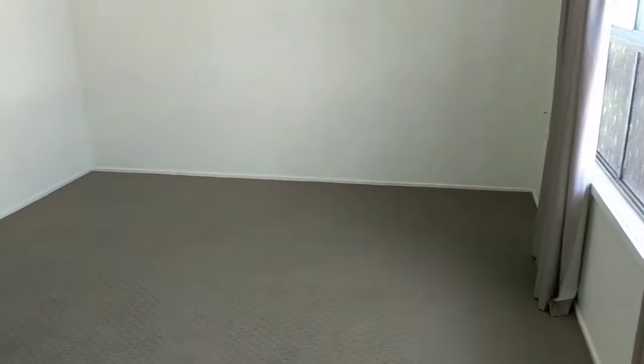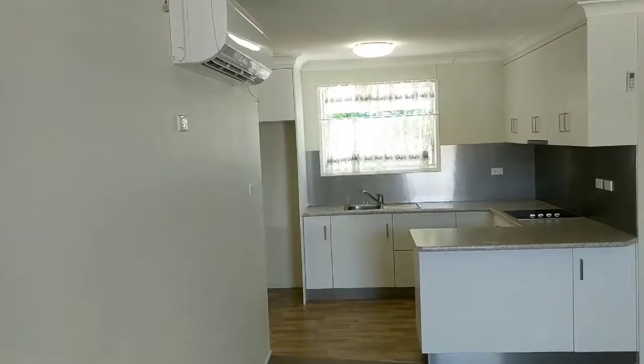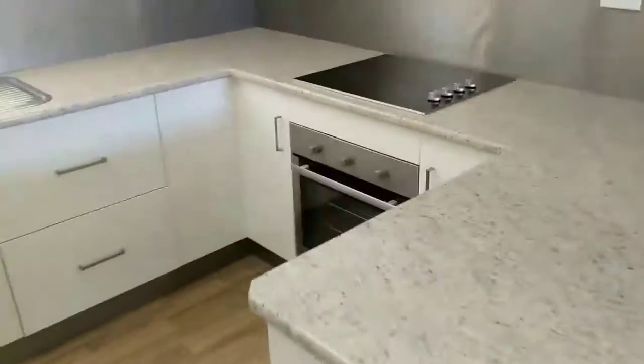As you walk in the front door, you've got your decent-sized lounge room slash dining that also has reverse cycle air conditioning, a really nice modern kitchen, plenty of room, full-sized appliances, and a nice big fridge nook.